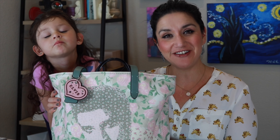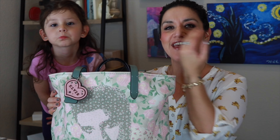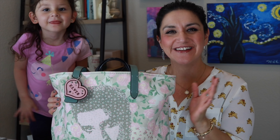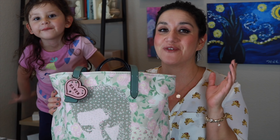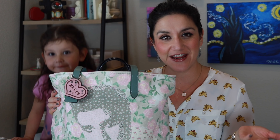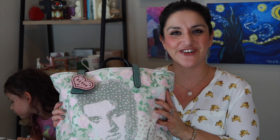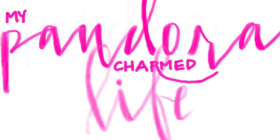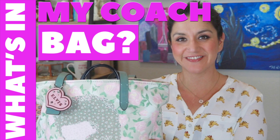Hi everyone! Welcome back to my channel. If you are new here, I am Nicole from My Pandora Charmed Life, and this is Presley. Today we are going to be doing a video that was requested by one of you — the request I got was: What's in my bag? It's a little bit different from what you're used to from me, but I'm excited to branch out and try something new. Let's go ahead and get started.